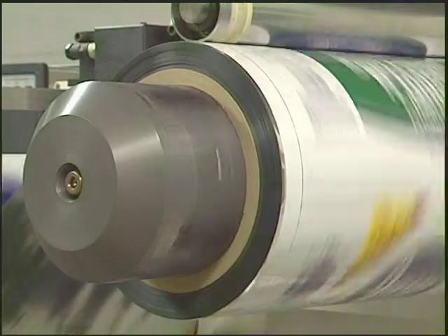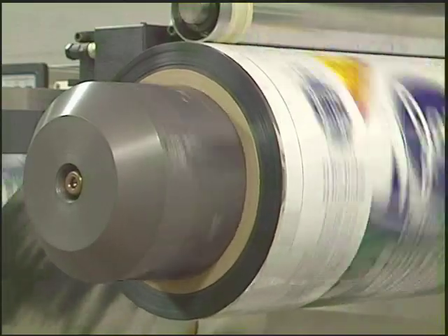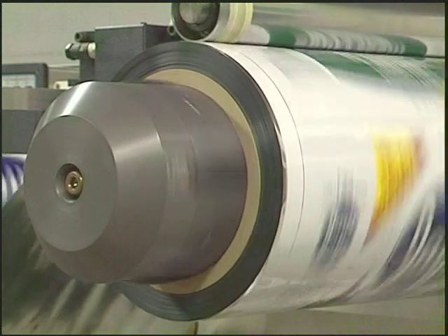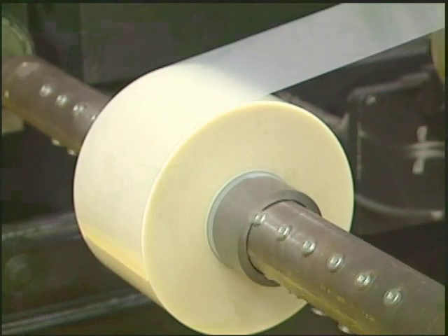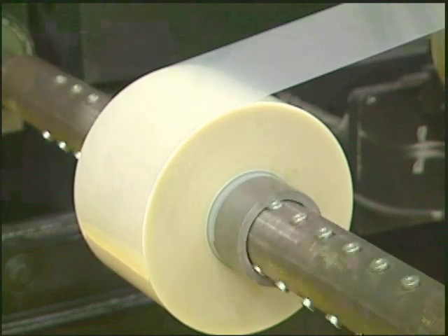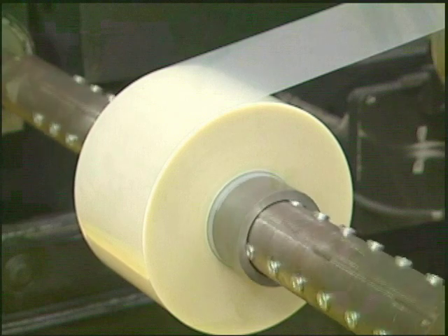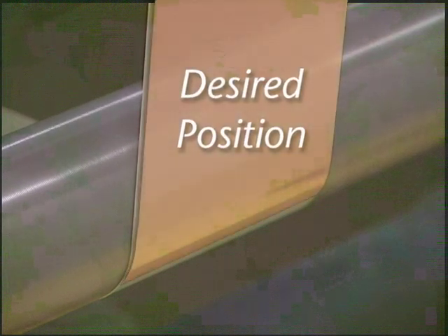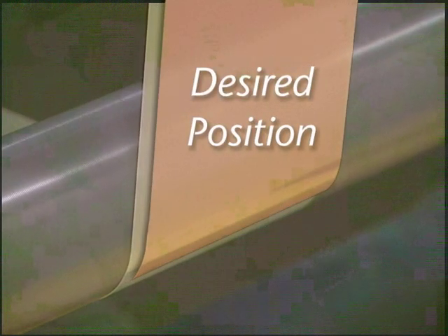Here are two examples of why a guide will move and some indicators of how much movement you will see in each scenario. Example 1: The roll being unwound has a near-perfect edge with very little variation in the lateral position of the edge of the material on the roll. However, this near-perfect roll is shifted 0.5 inches left on the shaft of the desired alignment on the processing machine.